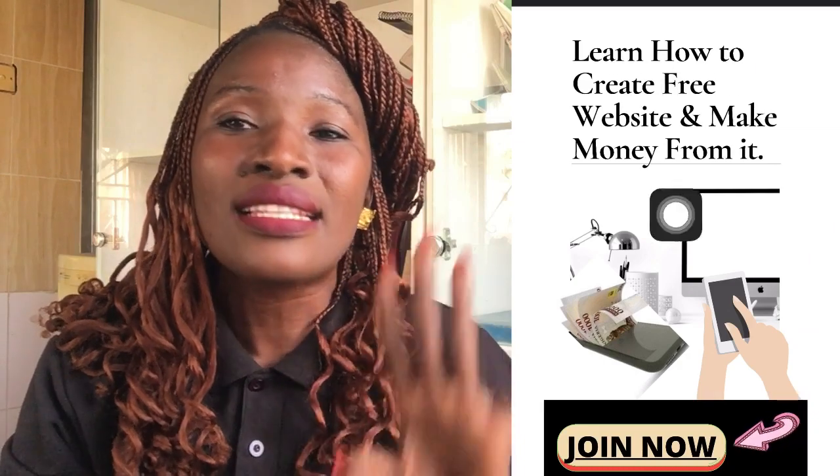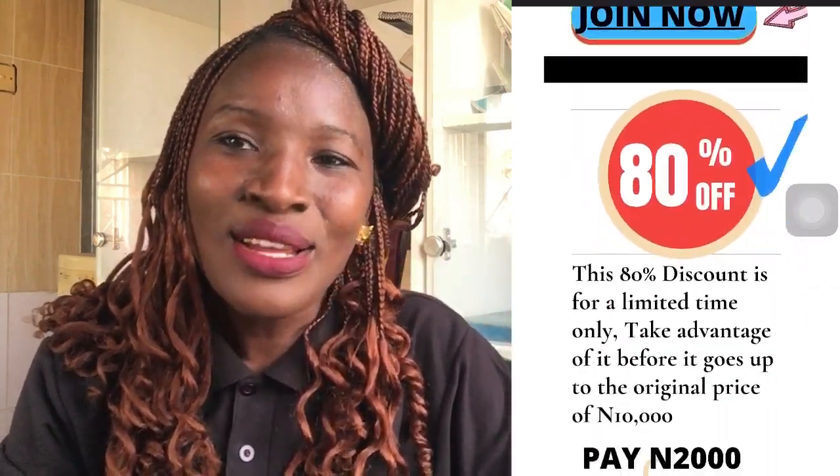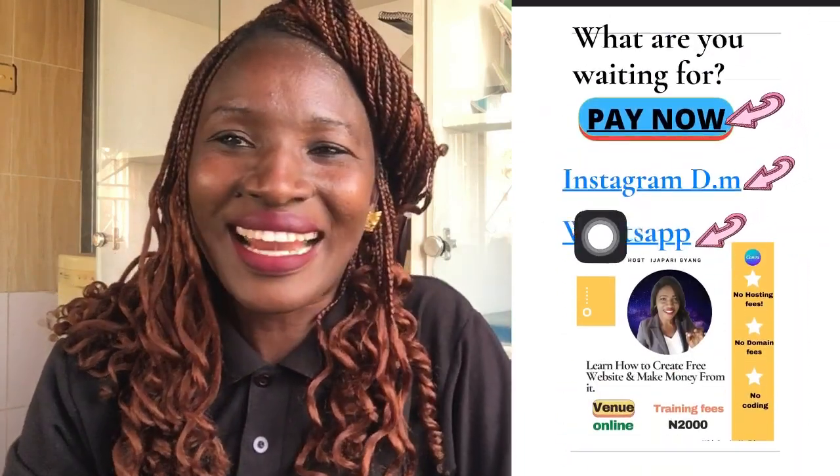Everything that you are seeing on this website is what I'm going to teach you, and you have lifetime access. Isn't that amazing? So what are you waiting for — join me in the class!